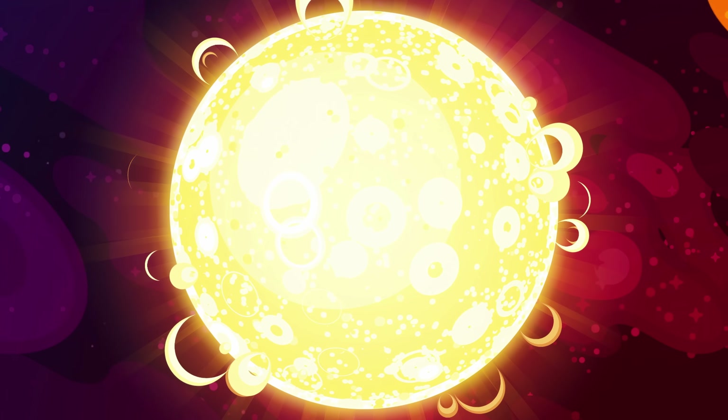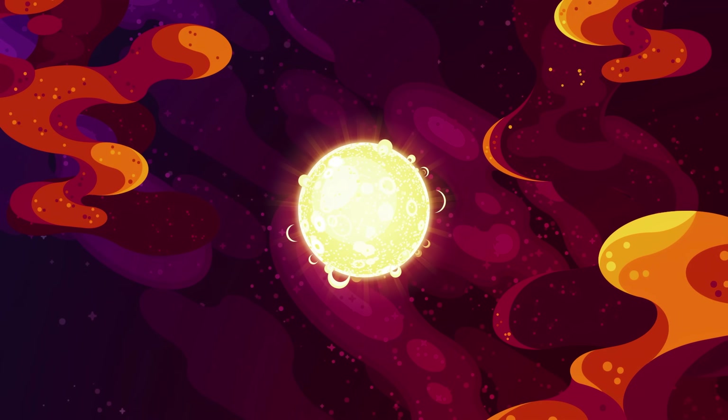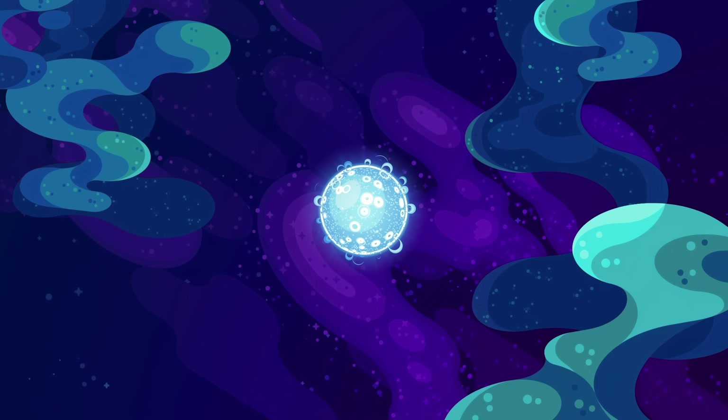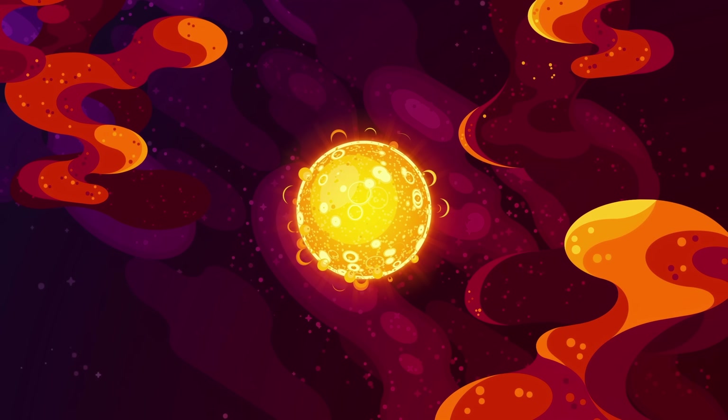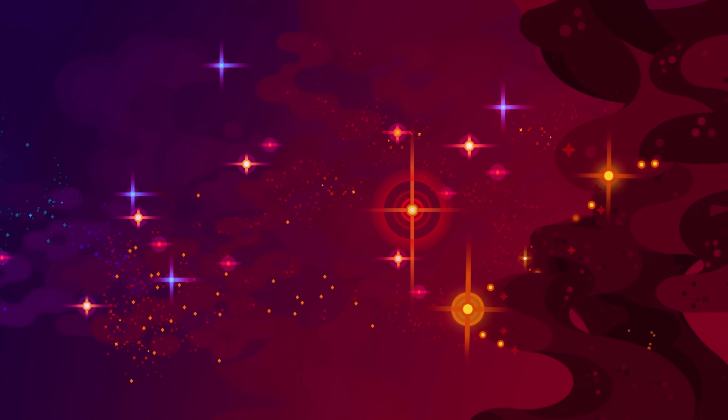Yellow hypergiants are very rare — only 15 are known — meaning they're likely just a short-lived intermediate state as a star grows or shrinks between other phases of hypergiantness. With red hypergiants, we reach the largest stars known to us, probably the largest stars even possible. So who's the winner of this insane contest?